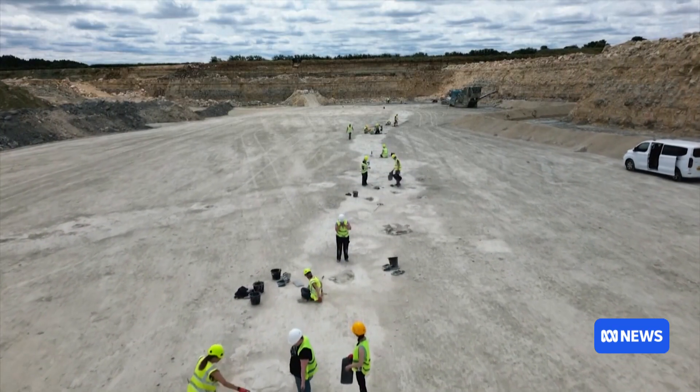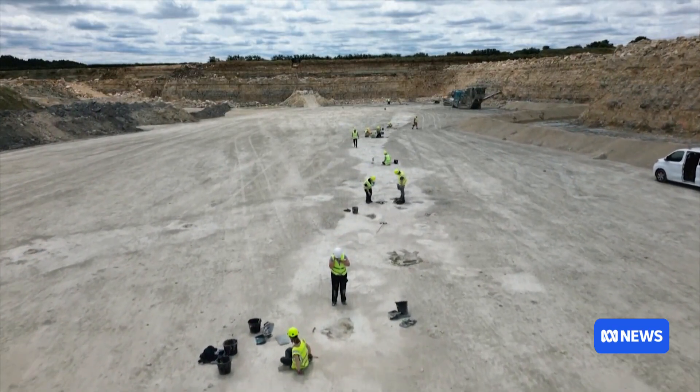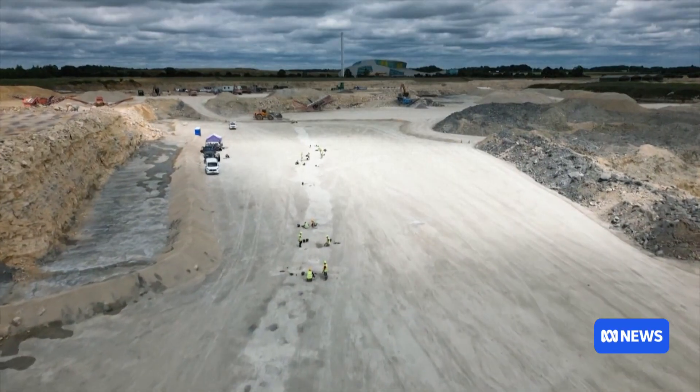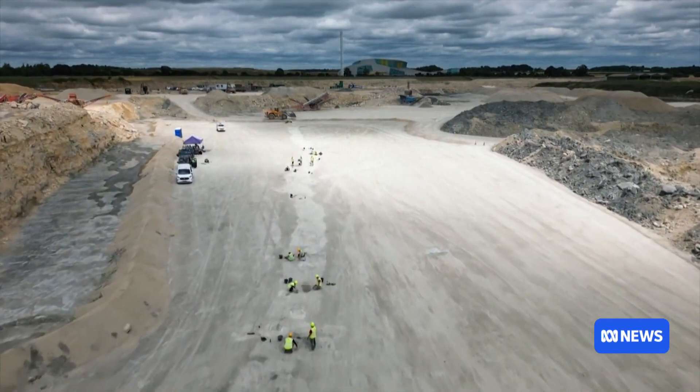British weather can feel about as far from Florida or the Bahamas as you can get, but 166 million years ago, that's basically what it was like. Part of the reason scientists know that is because of discoveries like this one, made in a quarry northwest of London in Oxfordshire. That's where a team of British scientists found what's believed to be the longest set of dinosaur footprints ever discovered.